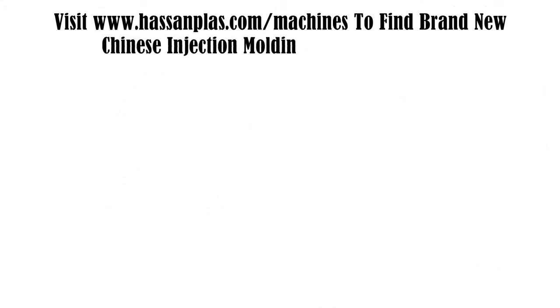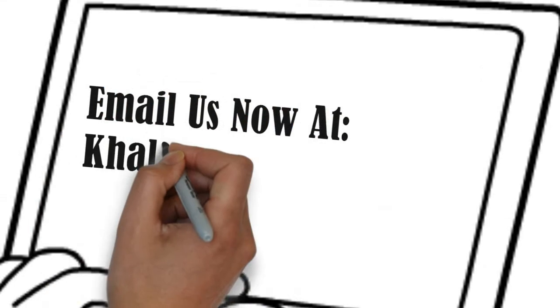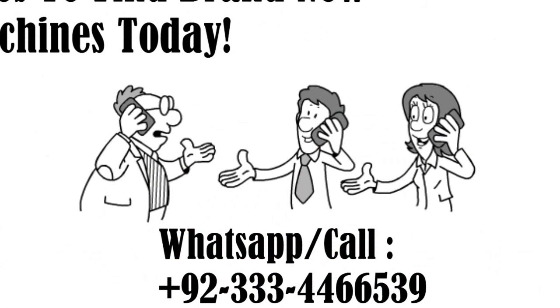visit www.hassanplass.com/machines to find brand new Chinese injection molding machines today. Email khalid@hassanplass.com or call +92-333-4466535-9.